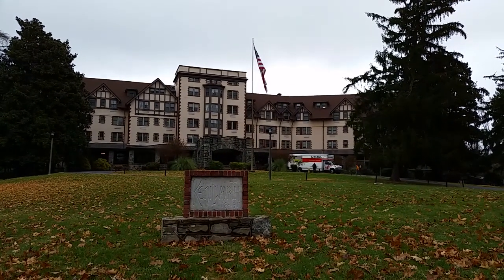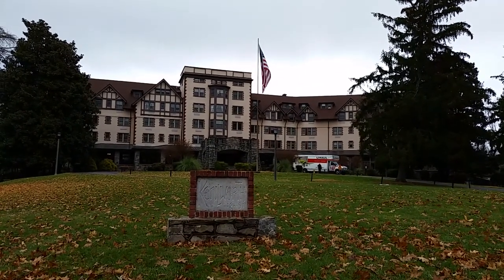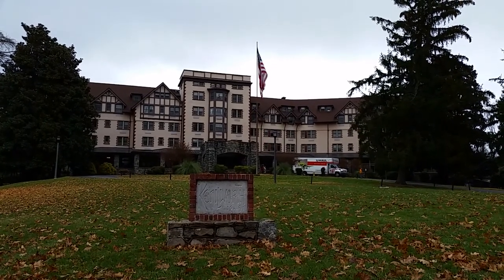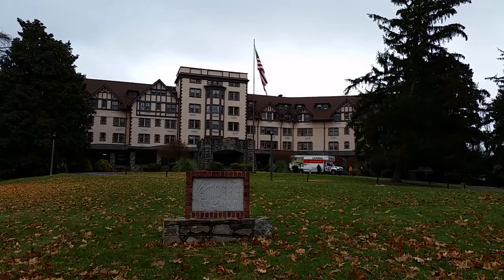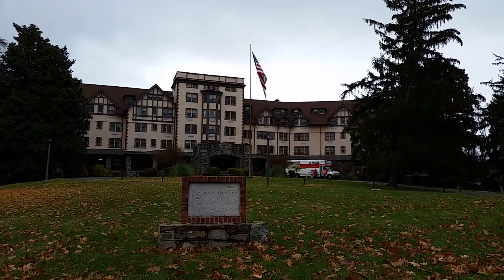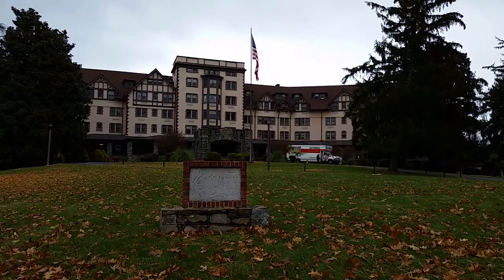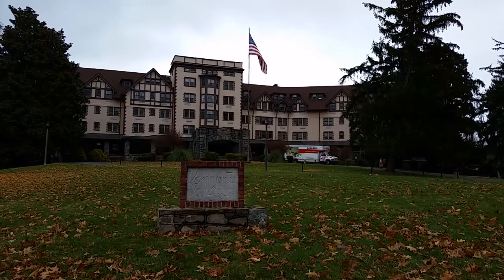Again this is Cleet with Local Guys Moving. We're out at the Kenilworth Inn just outside of downtown Asheville. Bruce and I helped a wonderful couple move in here and we've got a great group of guys that help us out. I'd like to give a big shout out to U-Haul and their Super Mover — that kind of gives you an aspect of how big the Kenilworth Inn is. The U-Haul truck you see there is actually a 26-foot truck, so this is a really large apartment complex.